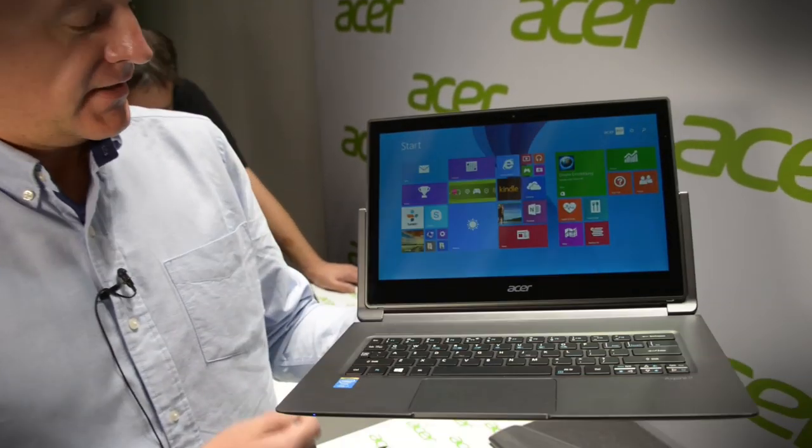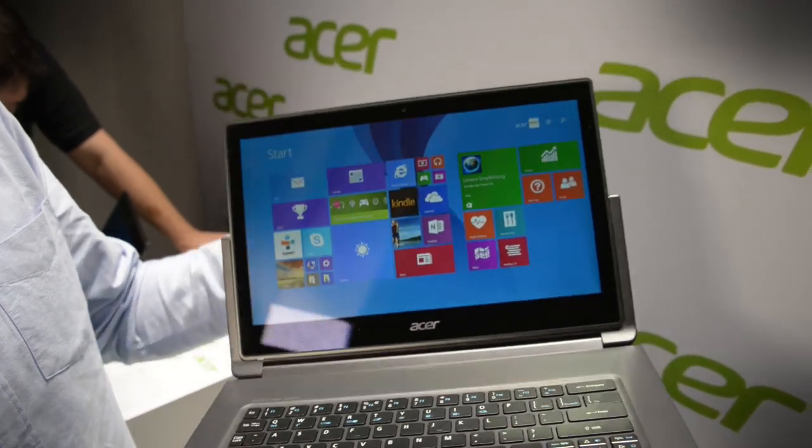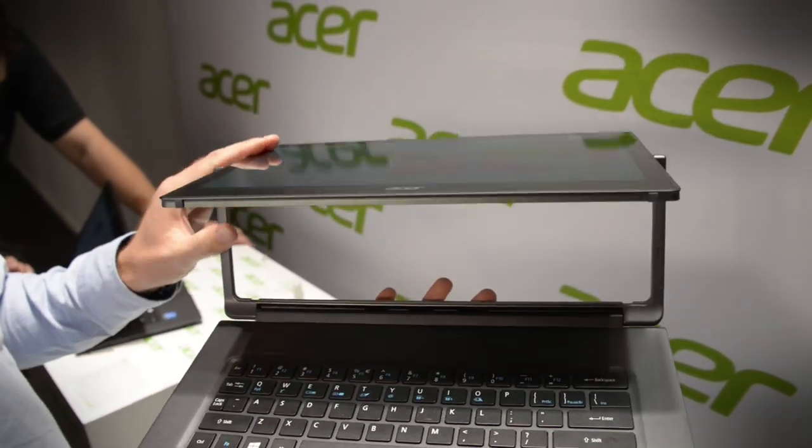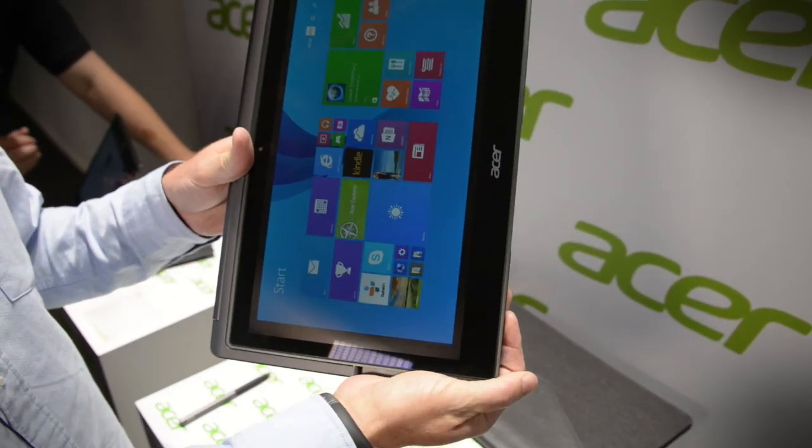This is the Acer Aspire R13, newly announced today. It's for Europe at the moment and it features Acer's Easel Aero Hinge, which allows six different modes depending on how you want to use your computer.